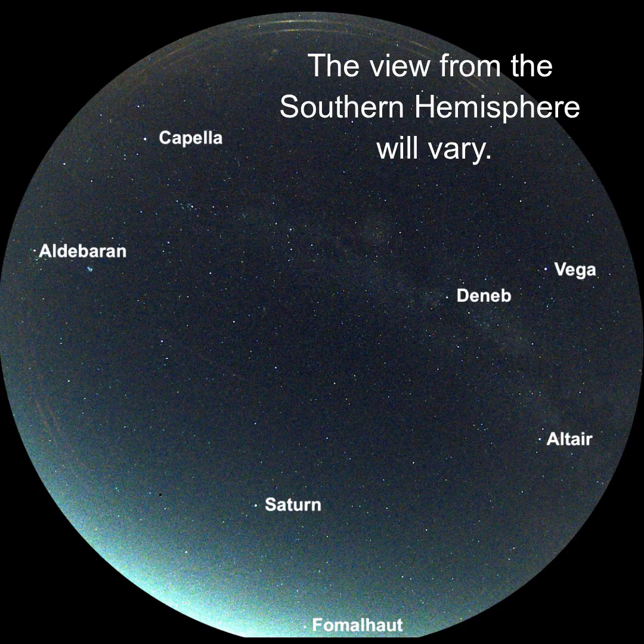Hi Stargazer, this is Marcy of EarthSky. The first thing you'll notice in the October evening sky are the brightest objects. In order of brightness, they are Vega, Capella, Saturn, Altair, Aldebaran, Fomalhaut, and Deneb.